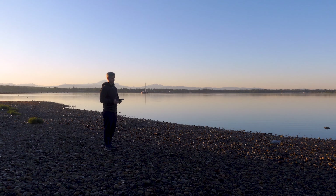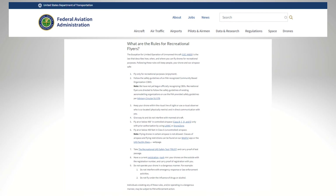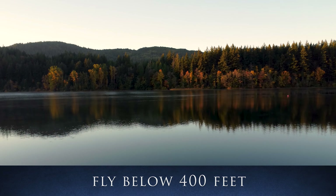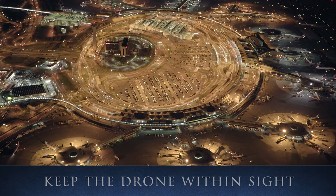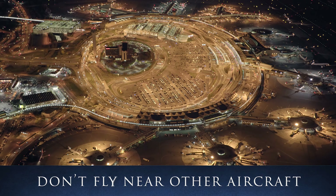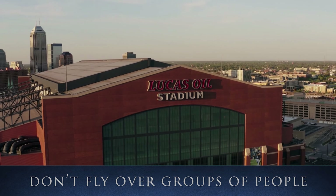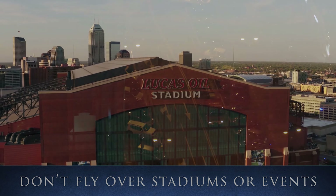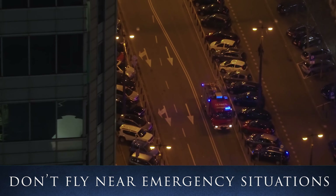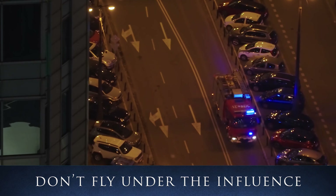Once you have registered your drone and taken the TRUST test, you are ready to fly. Here is an overview of the FAA rules: fly at or below 400 feet; keep your drone within sight; don't fly in restricted airspace; don't fly near other aircraft, especially near airports; don't fly over groups of people; don't fly over stadiums or sporting events; don't fly near emergency response efforts such as fires; and don't fly under the influence.